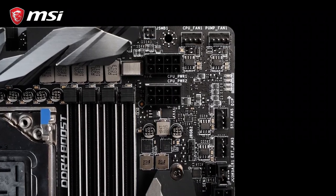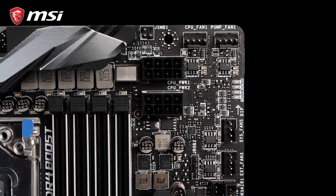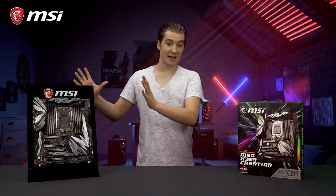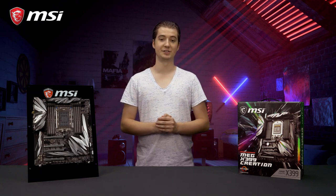The motherboard also offers plenty of fan connectors and thermal sensors to set up a cool and silent powerhouse. The extended ATX form factor allows for the largest possible feature set.